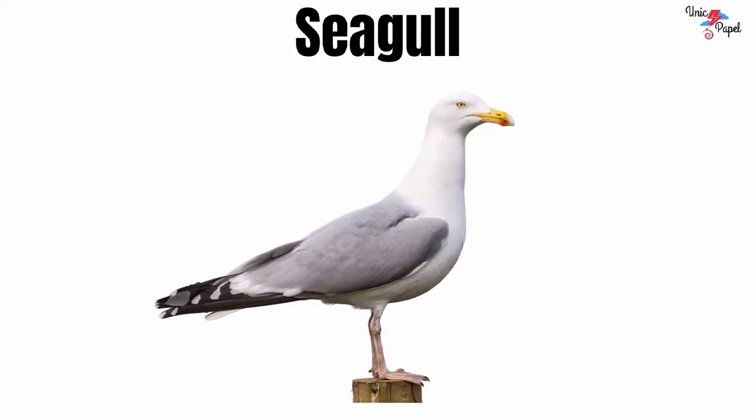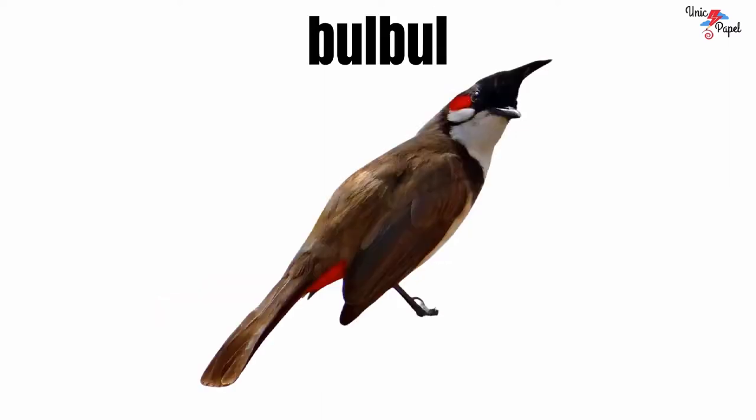Seagull. It's a seagull. Bulbul. It's a bulbul.